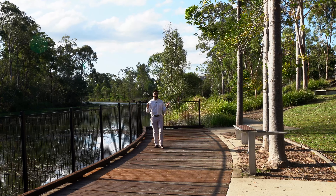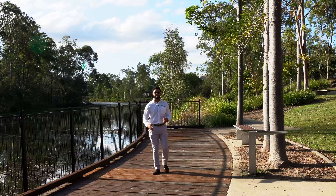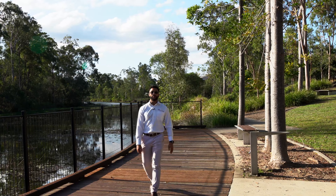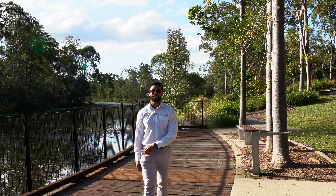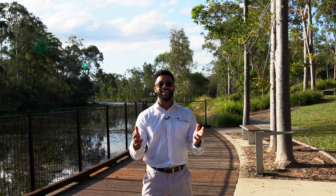This walking track is right on your doorstep, and what an amazing feature it is. Some of the perks that you've got are this undercover barbecue area and the teenagers park. The home is surrounded by fantastic amenities and features for you to get out and enjoy.